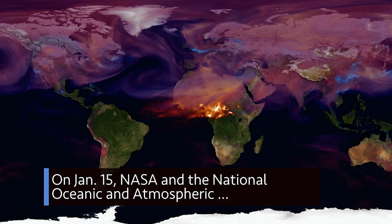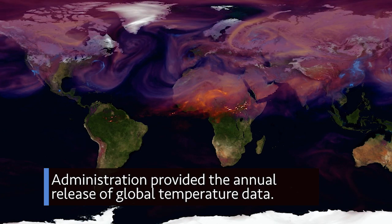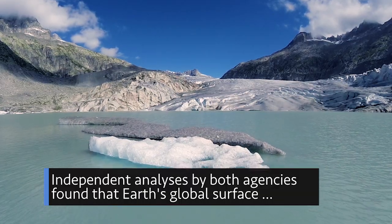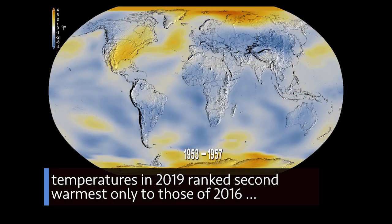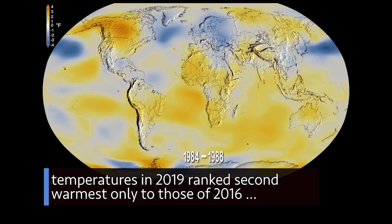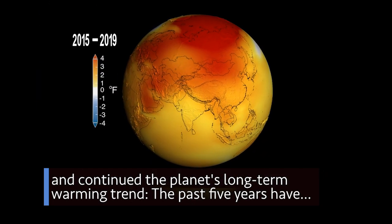On Jan. 15, NASA and the National Oceanic and Atmospheric Administration provided the annual release of global temperature data. Independent analyses by both agencies found that Earth's global surface temperatures in 2019 ranked second warmest only to those of 2016, and continued the planet's long-term warming trend.